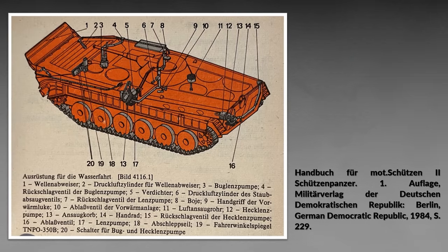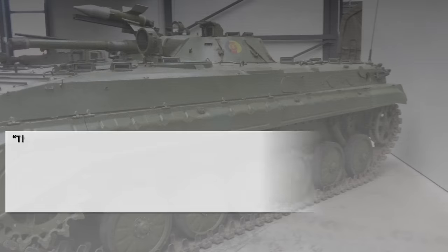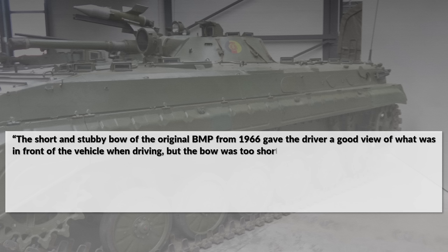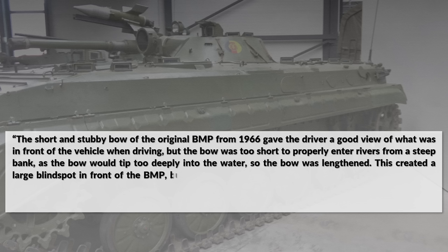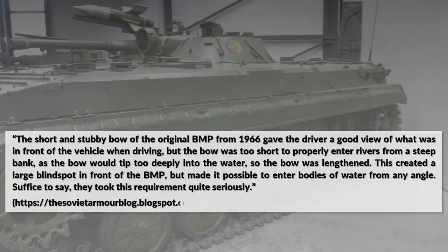Be aware that a lot of equipment and technology was used to allow the BMP to be amphibious, as shown in a picture from the manual. There are about 20 components marked — some are mainly modifications like the driver's mirror, others minor like the switch for the front and rear pump. Those pumps are more complex. Particularly important is the wave break at the front of the vehicle, crucial for preventing the BMP from doing a nosedive. Tankograd also points out that the short, stubby bow of the original 1966 BMP was too short to properly enter rivers from a steep bank, so the bow was lengthened. This created a large blind spot in front but made it possible to enter bodies of water from any angle. Suffice to say, they took this requirement quite seriously.